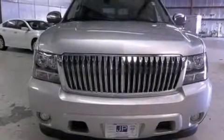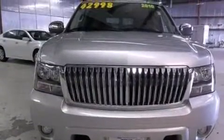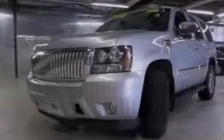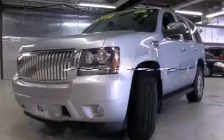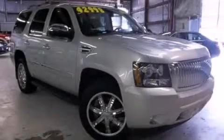Side impact airbags, latch-ready child seat anchors, an unattended headlight warning chime, and adjustable driver pedals are also included. This vehicle has less than 20,000 miles. Stop by today and test drive this automobile for yourself.